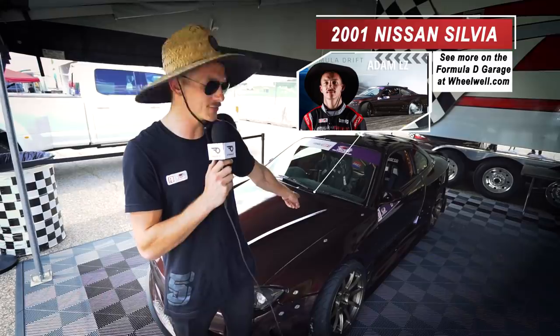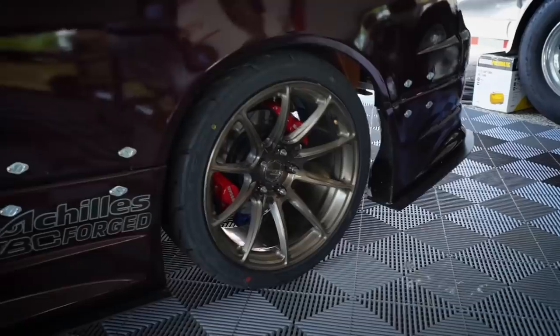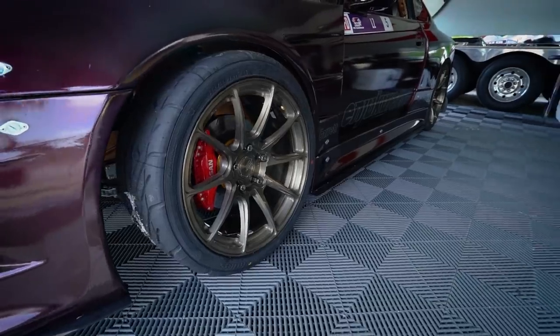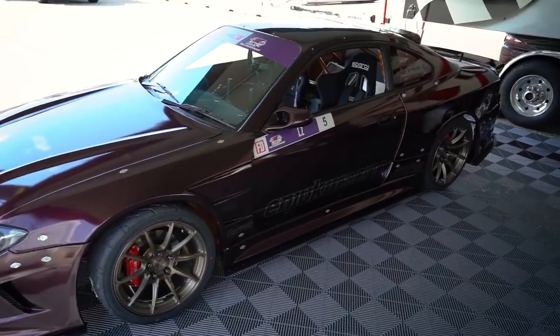I'm Adam LZ and this is my 2001 Nissan Silvia. I'm running BC Forge wheels, 17s in the front, 18s in the rear, and those are wrapped in Achilles tire rubber. My S15 was built by Njuku Racing, some of the best drift cars in FD.